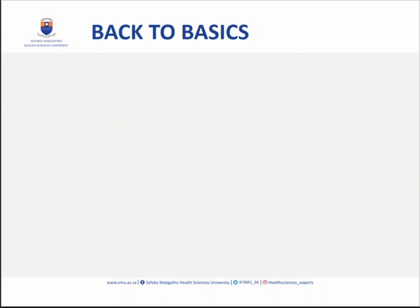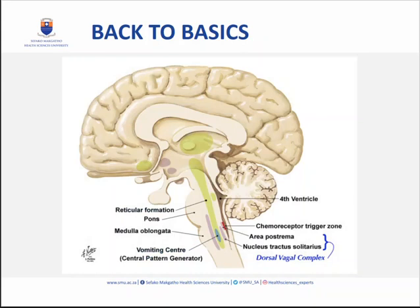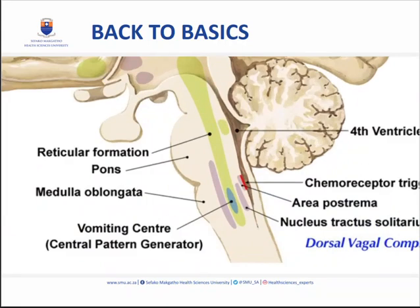Let's take it back to the basics. Vomiting is a complex process. There are two areas in the brain that control nausea and vomiting. The area we are interested in is the brainstem, specifically the medulla oblongata. There is a small area marked in red: the chemoreceptive trigger zone, or CTZ. Importantly, the CTZ is outside the blood-brain barrier, which is key to its function. The second center is the vomiting center — a blue area in the pons within the reticular formation.